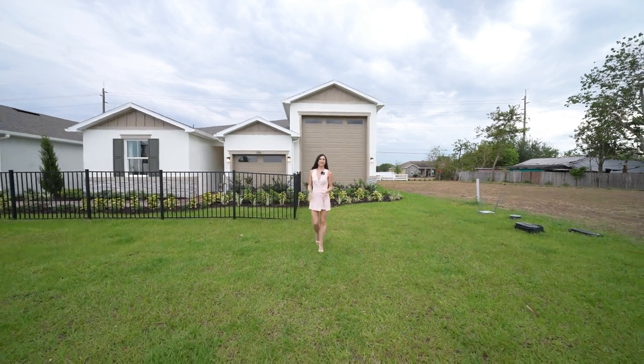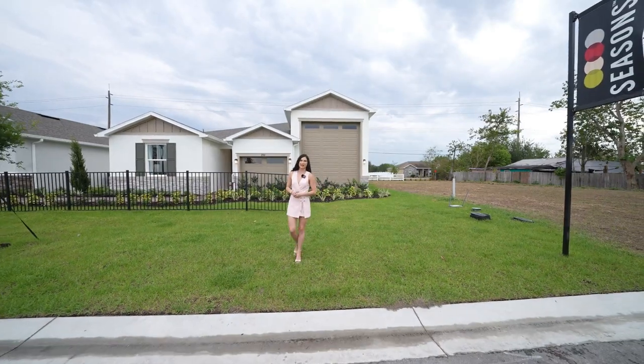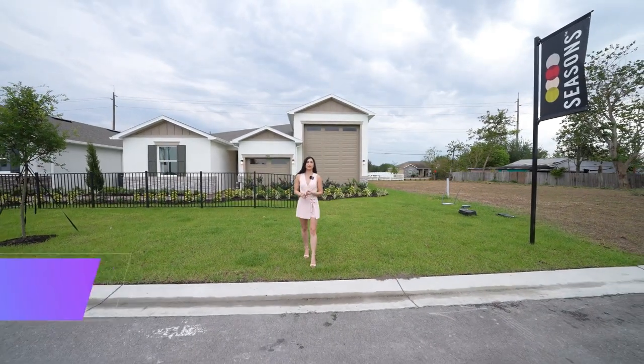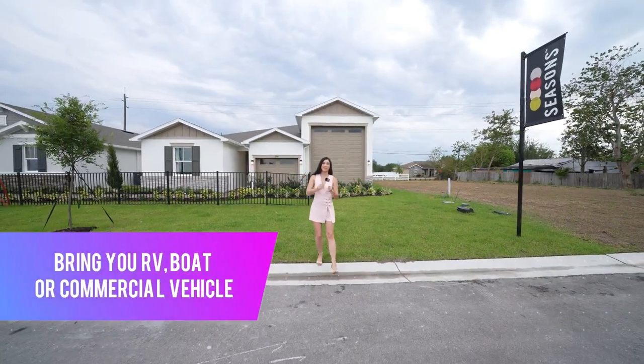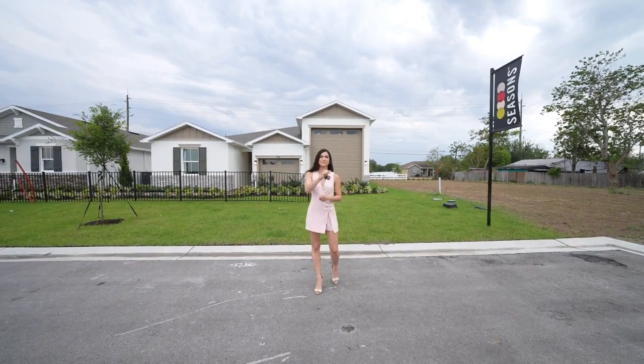This one is for my people that are relocating to Florida and hoping to continue their outdoorsy lifestyle. Either you're bringing your RV, your boat, or maybe even your commercial vehicle. Today I present you the perfect property just for that.